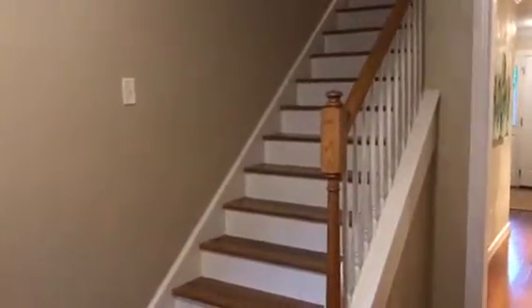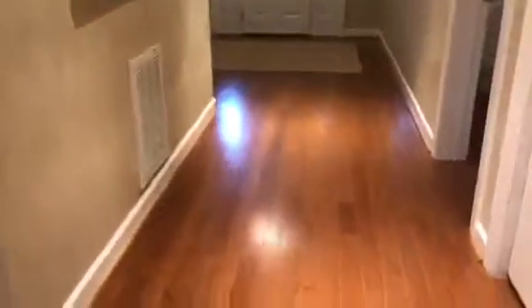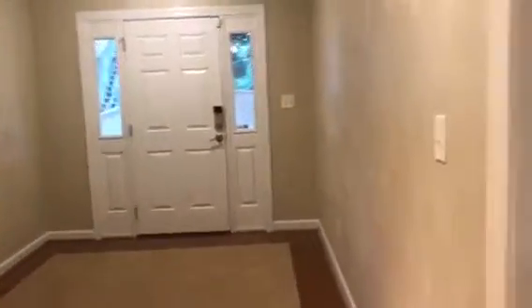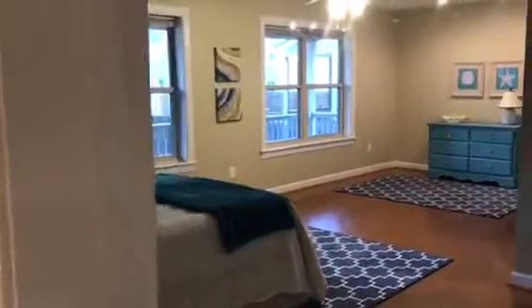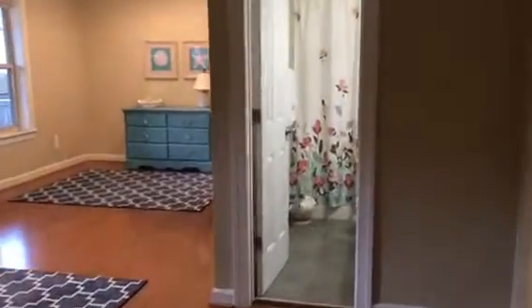Hello everyone, today we are in Norfolk, Virginia, just minutes from the beach in this amazing three-story, four-bedroom home with four baths. Along with this gorgeous entry is the first bedroom, which is basically like a second master.